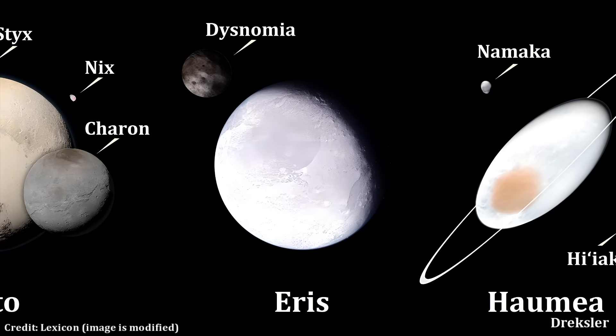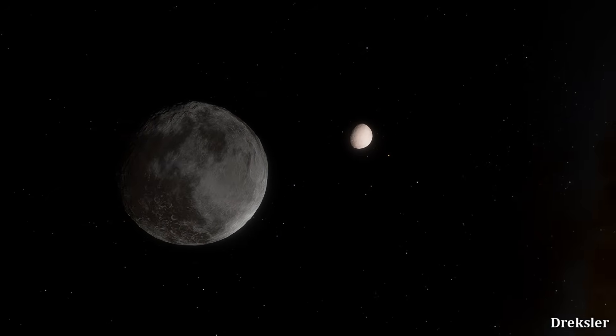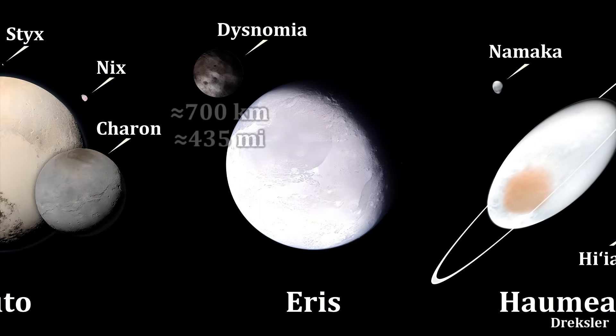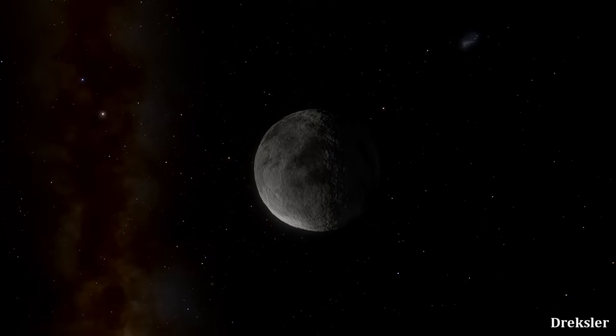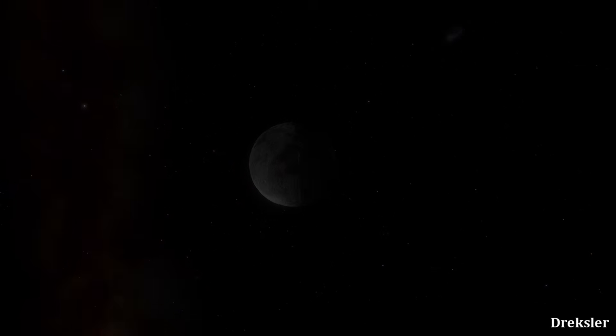Quite possibly, yes. Eris, the most massive known dwarf planet, has a moon called Dysnomia. It was discovered in 2005, the same year that Eris was discovered. Through measuring certain wavelengths, the estimate of its diameter is placed between 600 and 800 kilometers, making this moon alone larger than quite a few dwarf planets. Its size and density are great enough that it is very likely spherical.